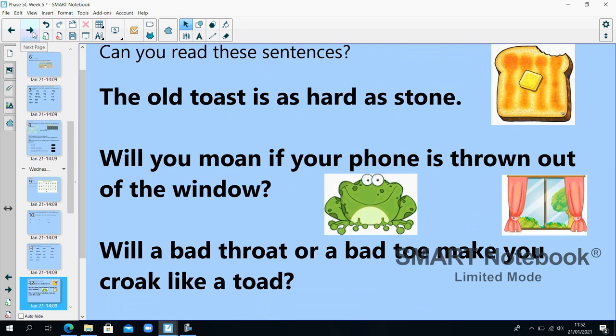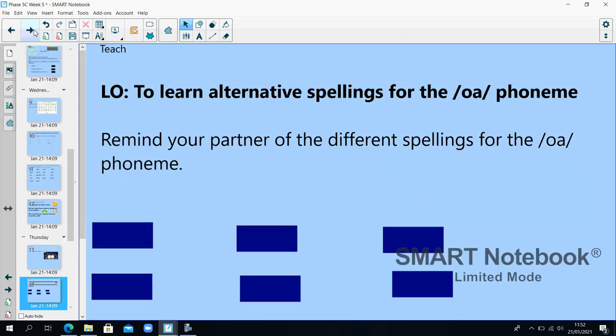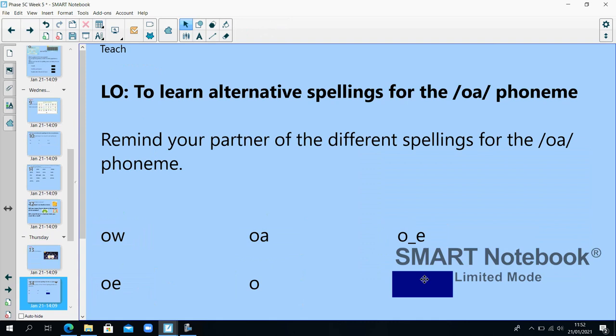Well done, that's the end of Wednesday. Phase 5C, week 5, Thursday. Go to Phonics Play, Space Race Spelling, phase 4. Again, let's have a think — what are the alternative spellings for the O phoneme? O-W, O-A, split digraph O-E, OE, O on its own, and OUGH.